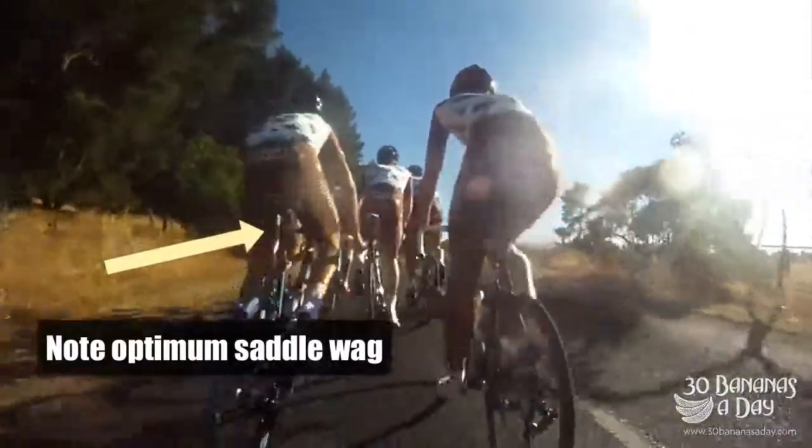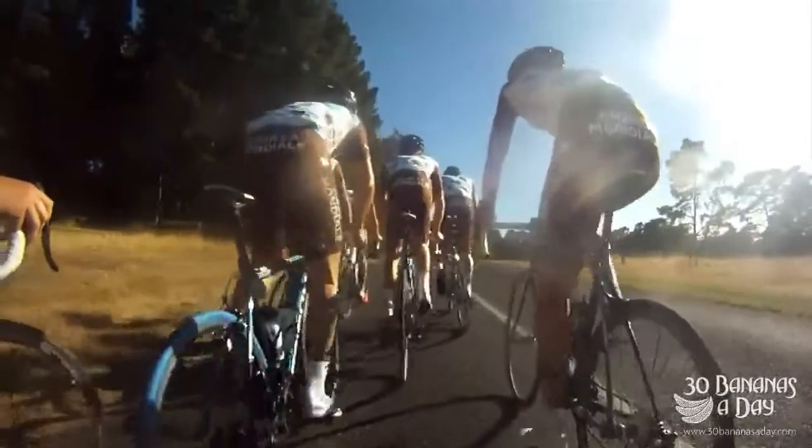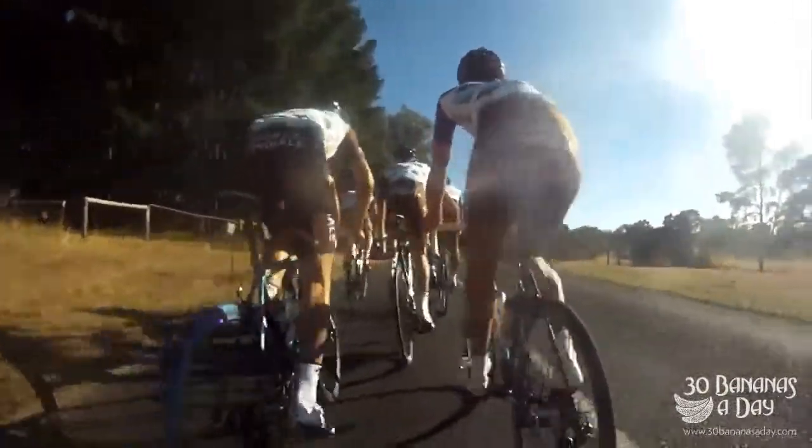Get out of the saddle halfway up. See the rider on the left — see how much the saddle wags side to side? That's what you want. You want your saddle to wag as much as possible.